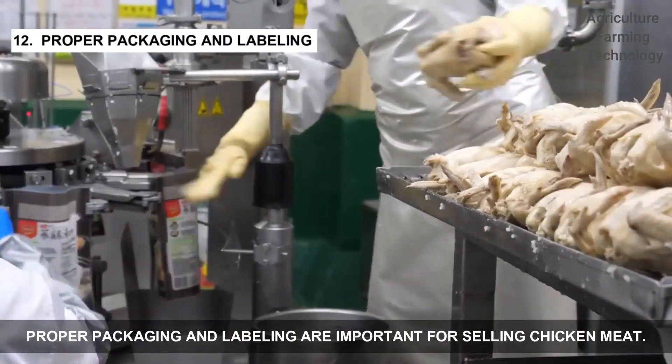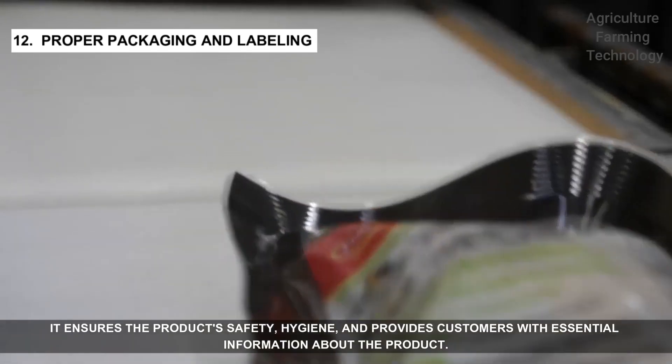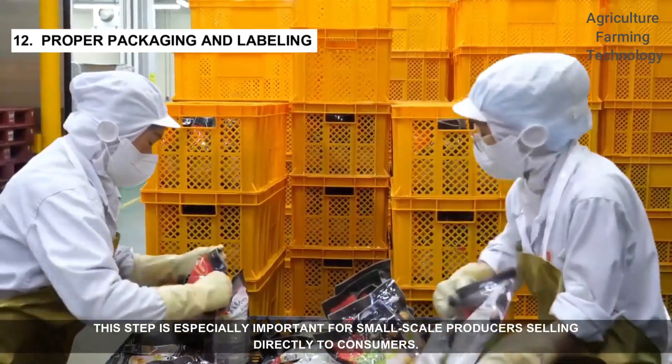Proper packaging and labeling are important for selling chicken meat. It ensures the product's safety and hygiene, and provides customers with essential information about the product. This step is especially important for small-scale producers selling directly to consumers.